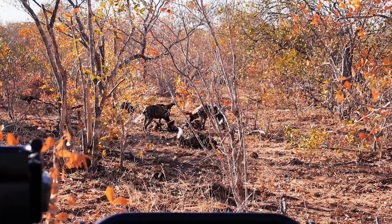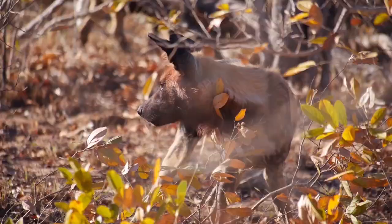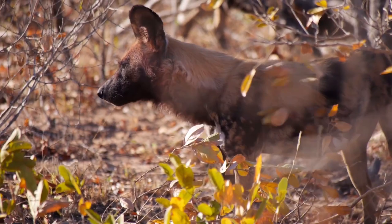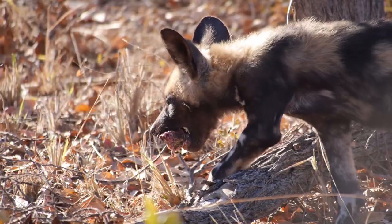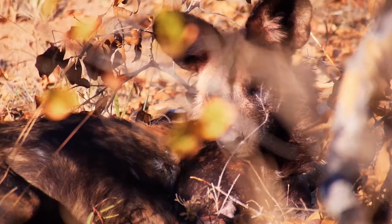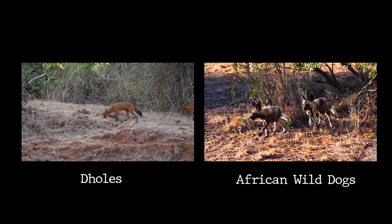Wild dogs, on the other hand, are specialized hunters that excel in endurance running. They have exceptional stamina, capable of maintaining high speeds over long distances. They primarily hunt in coordinated packs, using their teamwork and strategy to exhaust and outmaneuver their prey, which includes antelope, gazelles, and other herd animals.